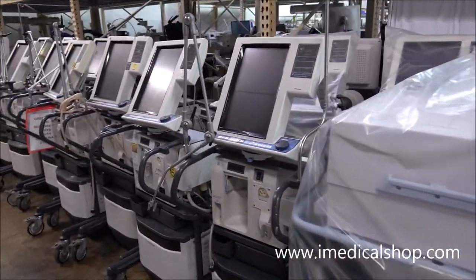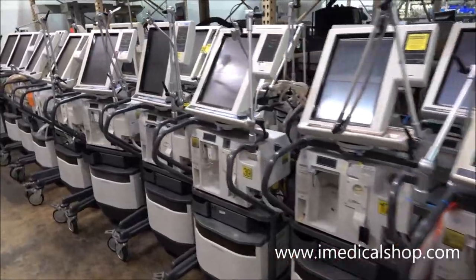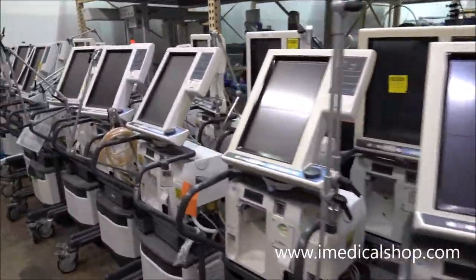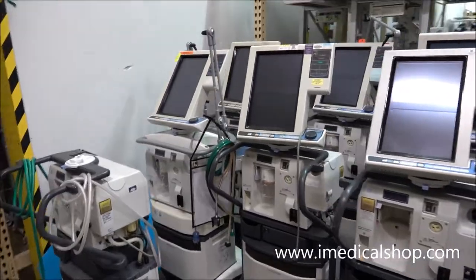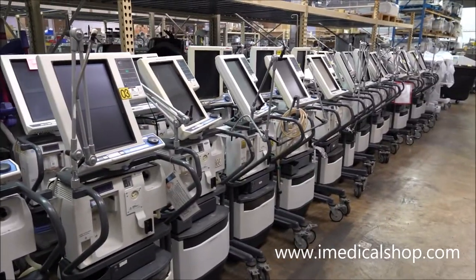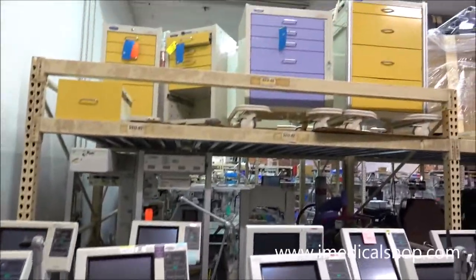Anybody right now looking for Puritan Bennett 840s — a lot of these in stock, a lot of different configurations. The 840s are now starting to come out in large numbers. Anybody looking for a really high-quality ventilator, these can all be either sold wholesale or completely recertified and ready to go out the door. There are also some med cabinets up there.